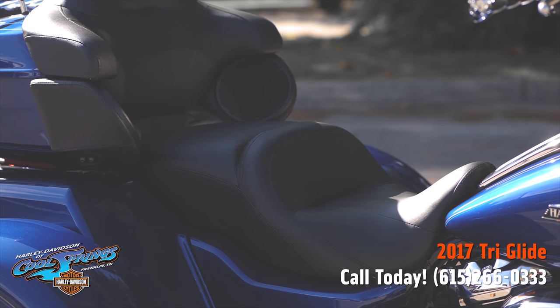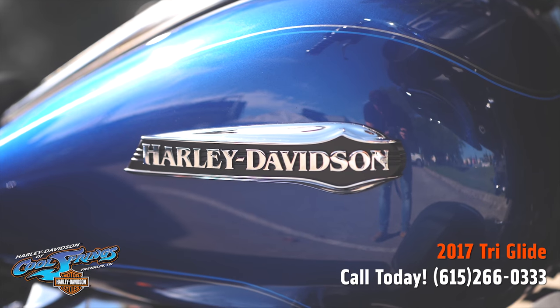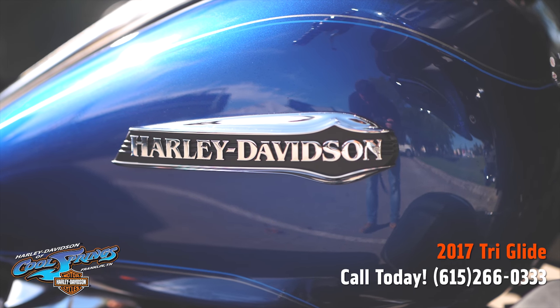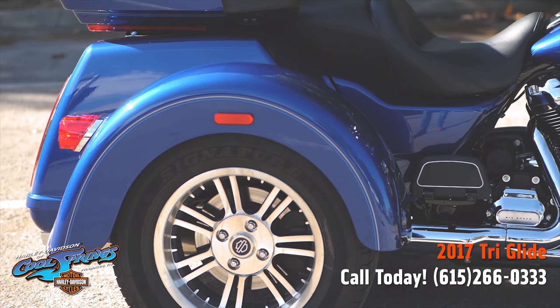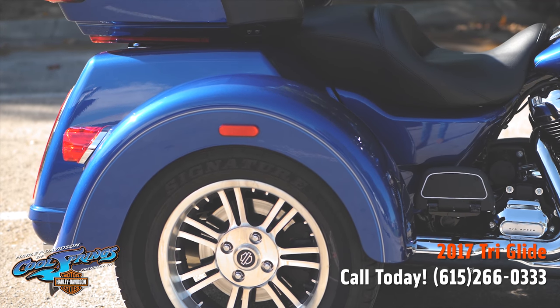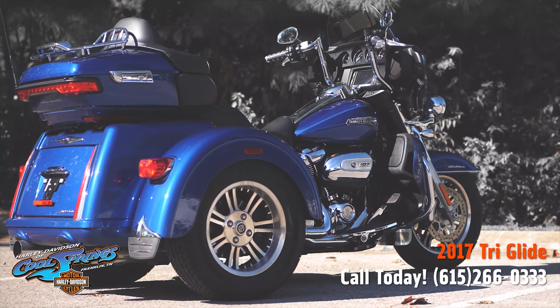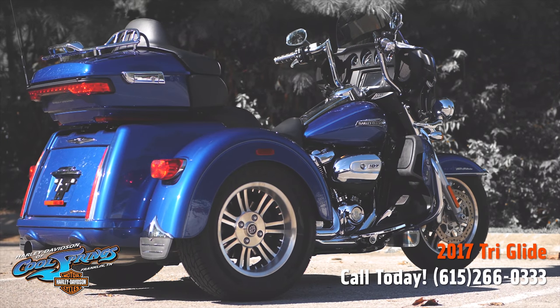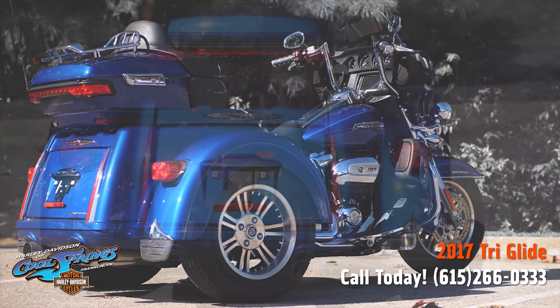This Tri Glide is really something else — you've got to see it for yourself. Come down and ask where that beautiful blue '17 Tri Glide is, and they'll be glad and proud to show it off to you. This motorcycle already has ape handlebars, which are perfect for this bike.